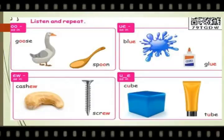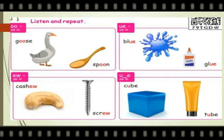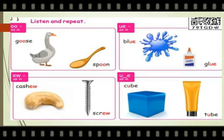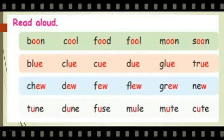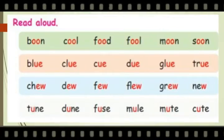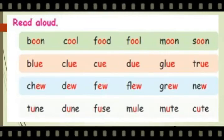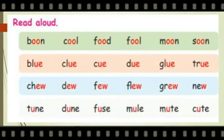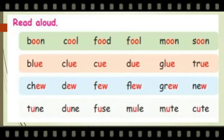Listen and repeat. Let us see the OO sound in these words: goose, spoon, blue, glue, cashew, screw, cube, tube. Here they have given some more words: cool, food, full, moon, soon, blue, glue, cue, dew, true, cashew, dew, few, flew, new, tune, dune, fuse, mule, mute, cute. Practice the OO sound and read the words again and again.